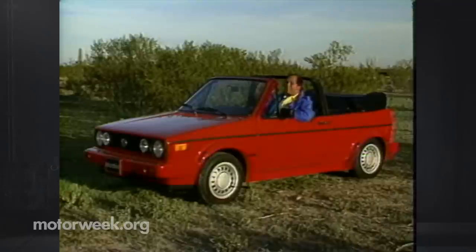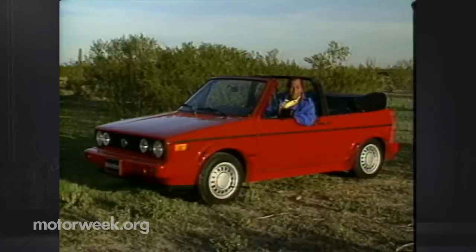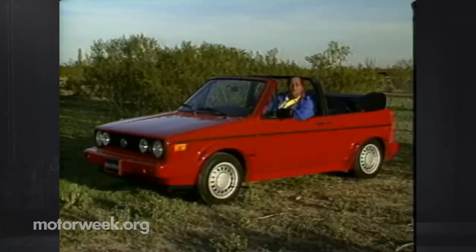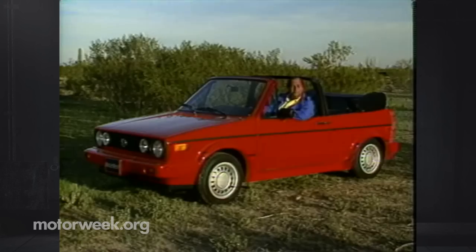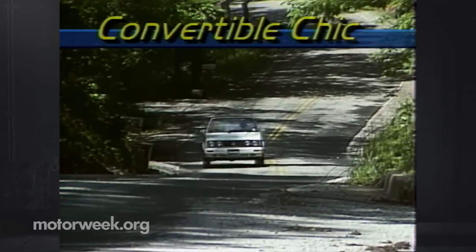There's nothing like a convertible to put the fun back in driving. Unfortunately, the trend towards basing convertibles on high-powered sports cars sometimes means you're too busy keeping it on the road in fast corners to enjoy the view. So we went looking for something a bit more sedate. We found it at Volkswagen, where they still make a convertible that puts fun at the forefront.